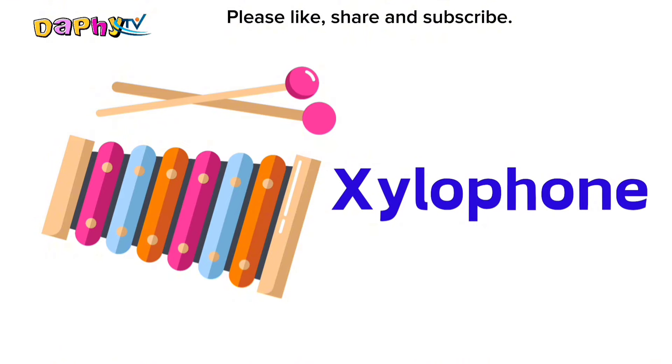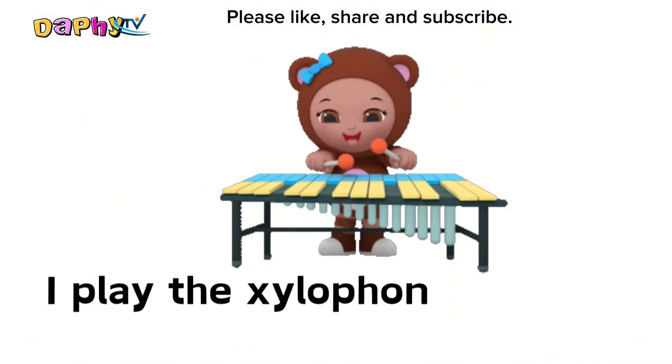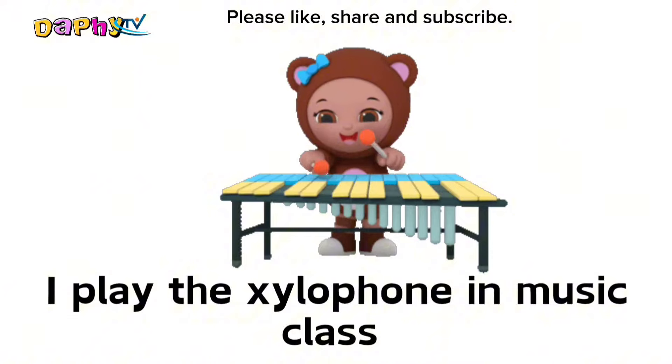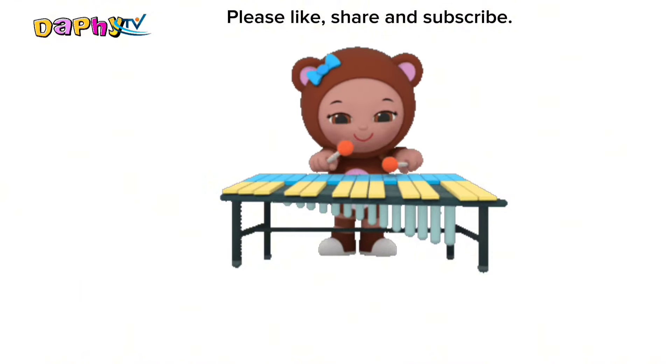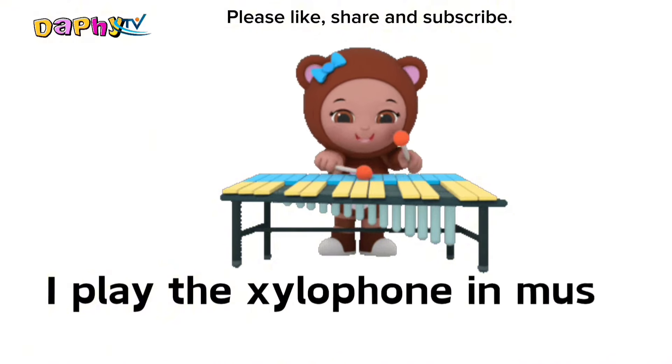Xylophone. I play the xylophone in music class.